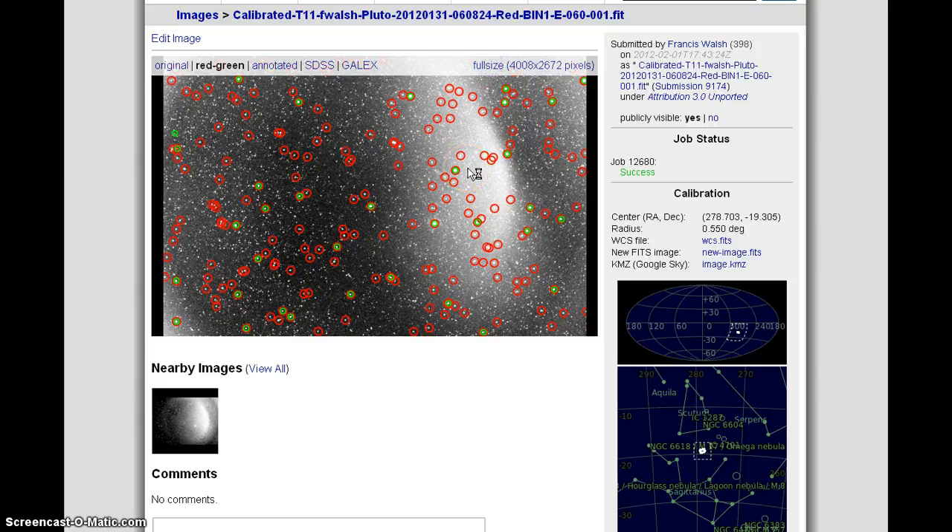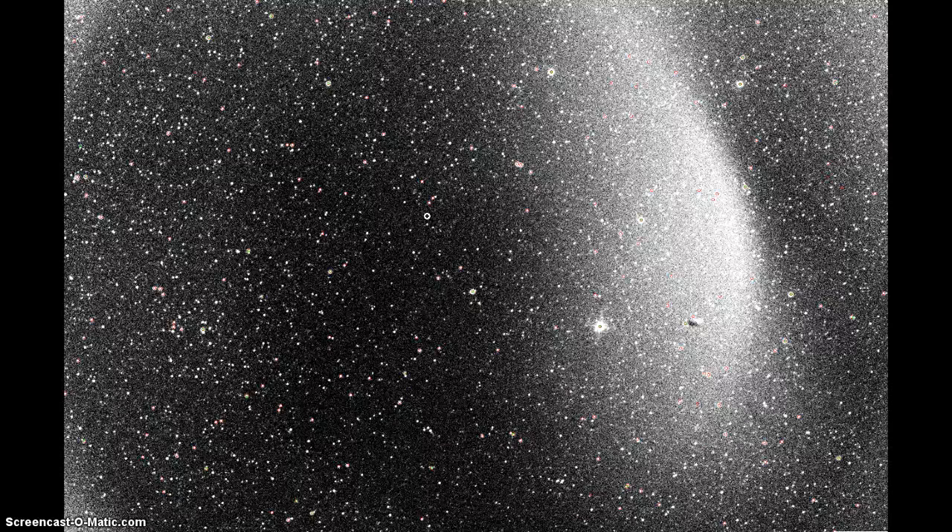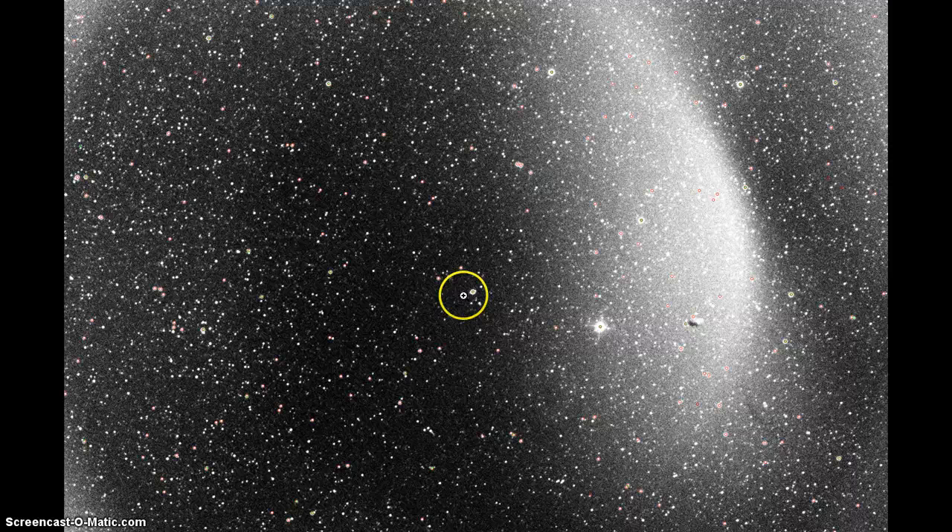Let's go back and look at this again at full size. I would have actually expected Pluto to be circled or noted. This is it right here — look at how the stars are arranged.